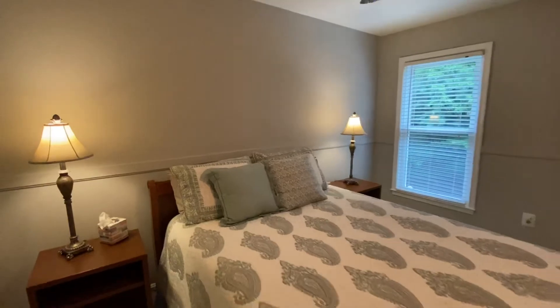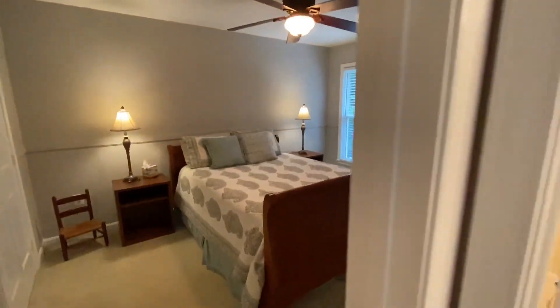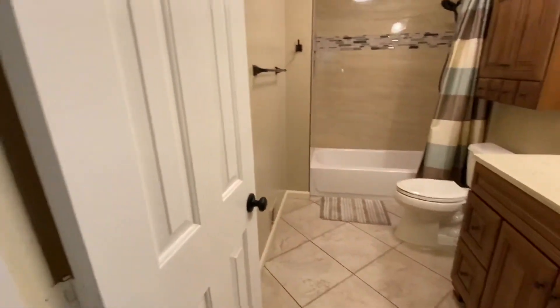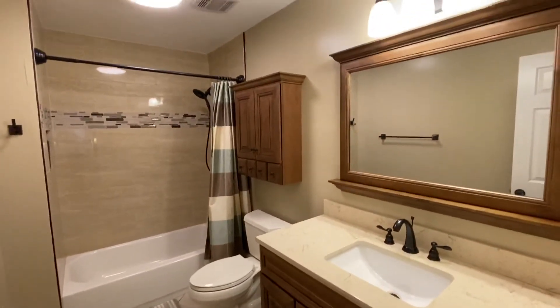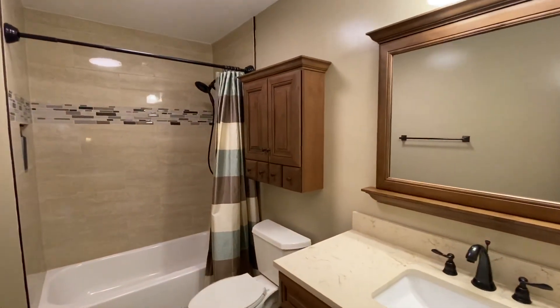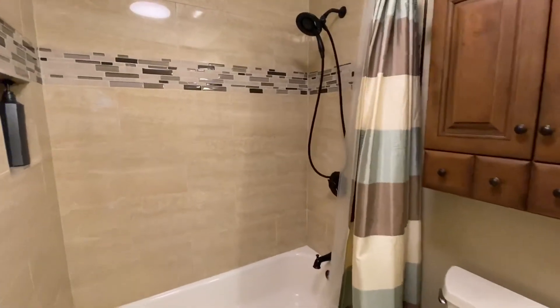The last room upstairs is a completely remodeled full bath. You'll see custom tile work on the floor, brand new custom cabinetry, sink, lights — everything you might want to have in a bathroom.